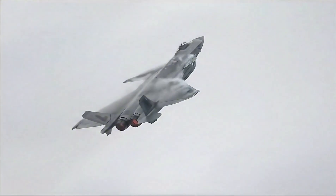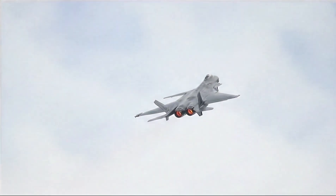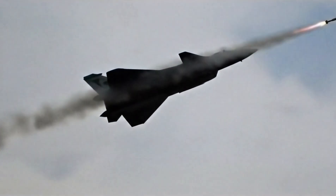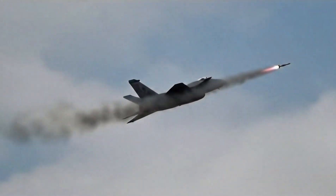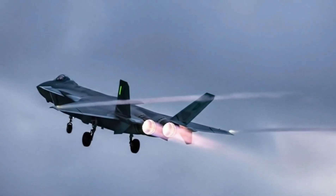Inside, the J-20 is a digital fortress. A glass cockpit with wide-area multifunction displays, a holographic heads-up display, and helmet-mounted sights for off-boresight missile shots. At its heart, an active electronically scanned array radar, backed by electro-optical sensors and infrared search and track systems.